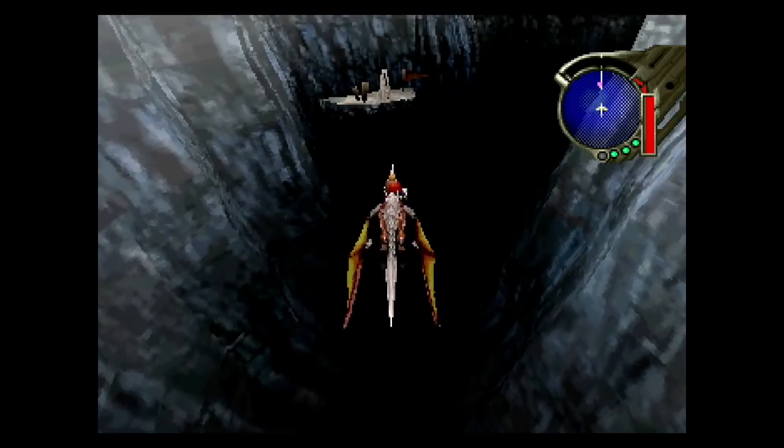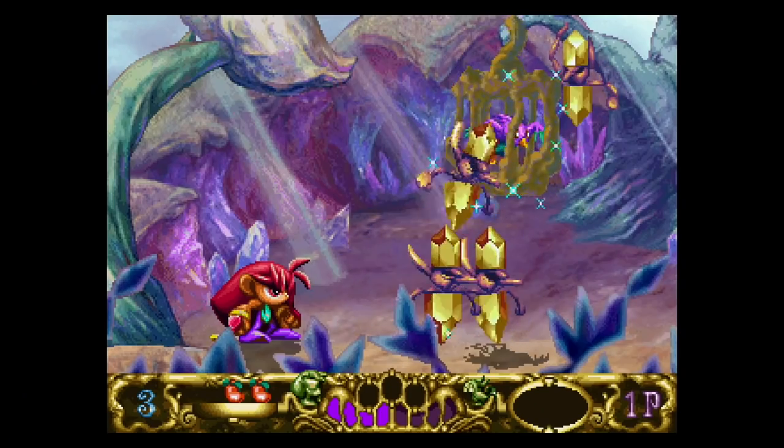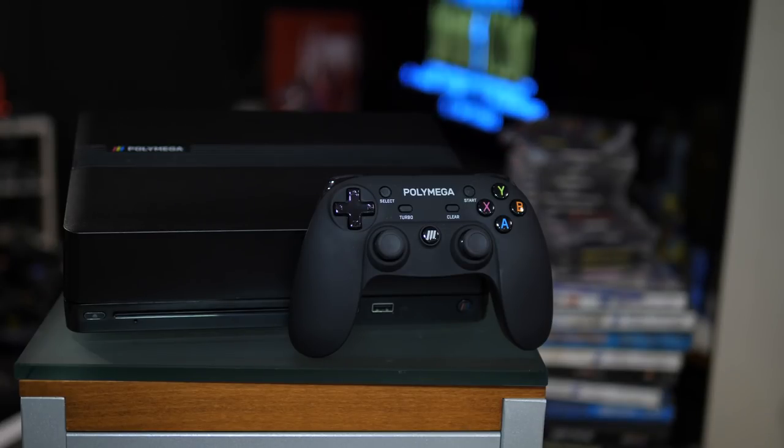Not only are we in the middle of a pandemic and they're trying to get manufacturing done — release dates have been slipping and pre-orders have been waiting — but there are huge machines about to launch with the PlayStation 5 and the Xbox Series S and X. A lot of buzz is going in a lot of different directions, and the pressure has been on for PolyMega. This is an ambitious product.